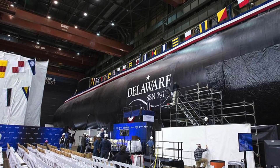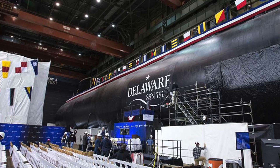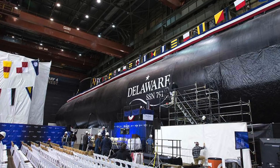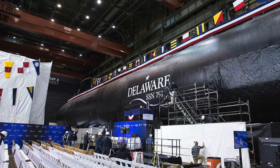Virginia-class submarines are designed for a broad spectrum of open ocean and littoral missions. Their primary purpose is to take out enemy surface combatants and submarines, and the secondary task is to execute land-attack missions.